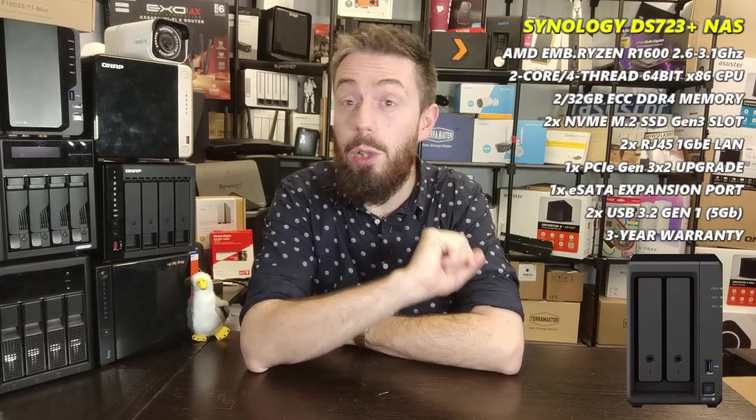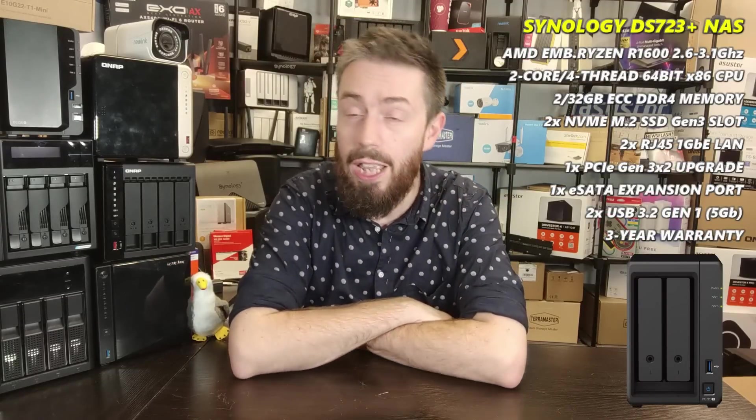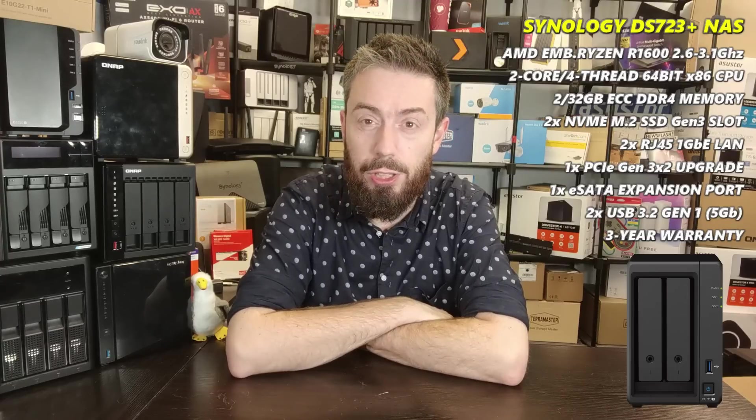All of these devices are great and arguably the best examples of two-bay NAS from all the brands I cover on the channel. But before we go further, there is one NAS I would have liked to add to this list but simply can't. The two-bays I'll talk about are picked for two main things: power and value.